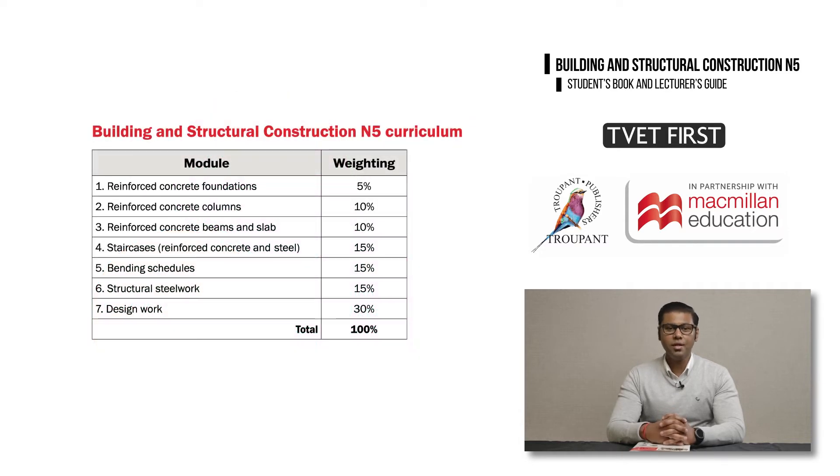The syllabus for Building and Structural Construction N5 has been fully updated for the modern workplace. Where the old syllabus was divided into two sections and ten modules, the new curriculum is organized into seven modules with specified content and learning outcomes.